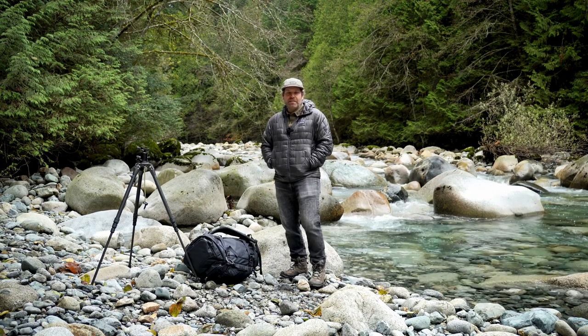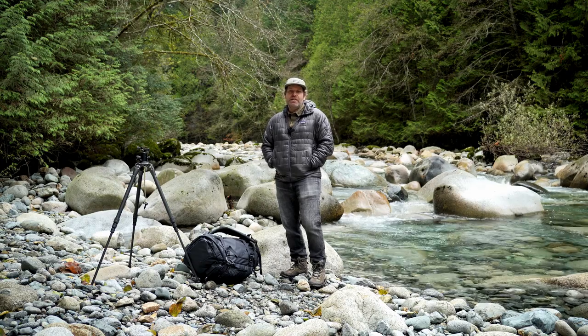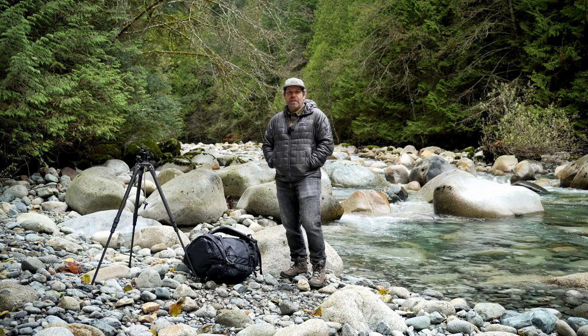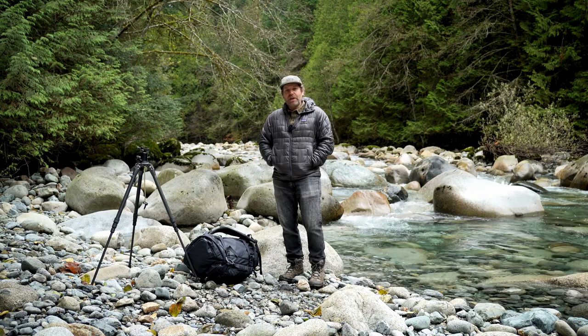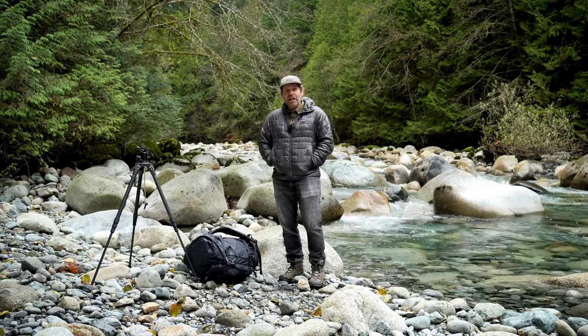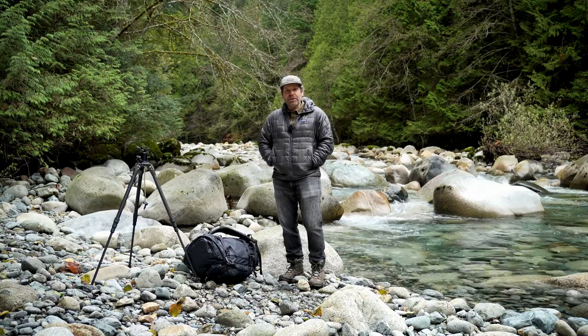I typically use a two-second self-timer so I don't actually push down the shutter button to release the shutter — that also avoids camera shake. So I think it'll be a great day. I'll try to get a couple of shots here, show you as I do it and how I do it, and show you the photos afterwards.